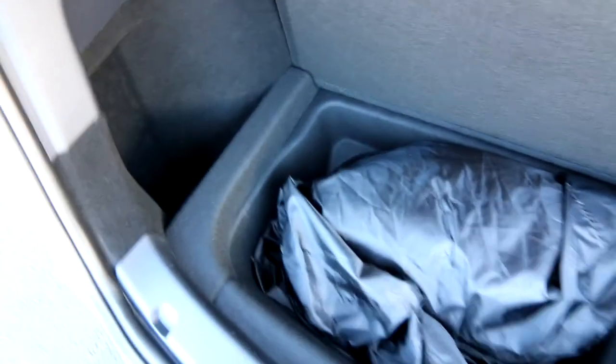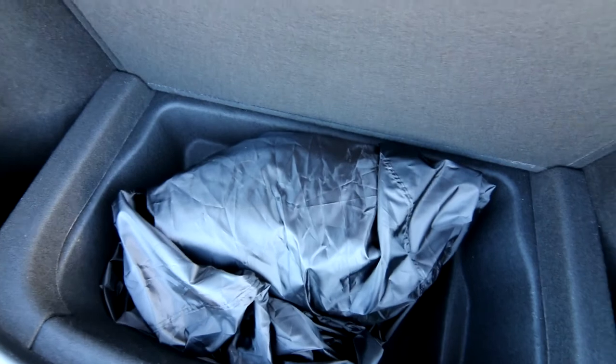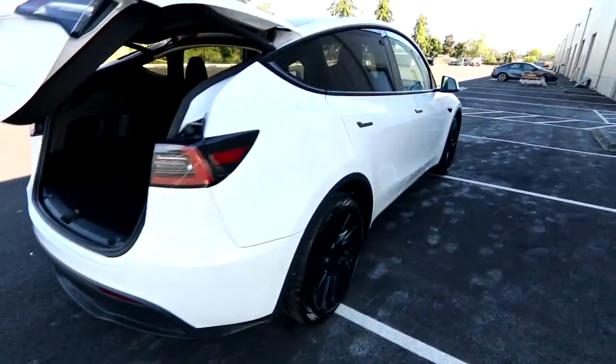There's a little extra space in here — normally there'd be a gas tank here, but this is an EV, so no gas tank, more storage for you. And look at that, a nice car cover. You can fold down the seats, and you have a power liftgate.